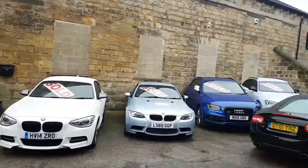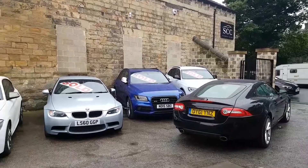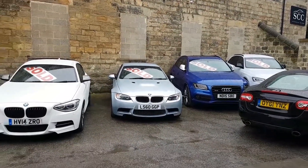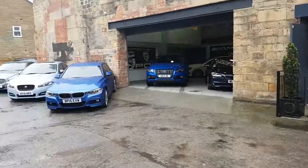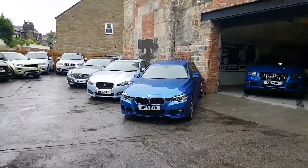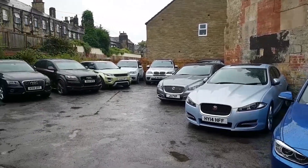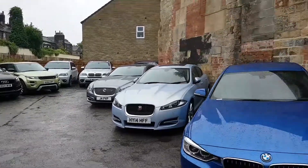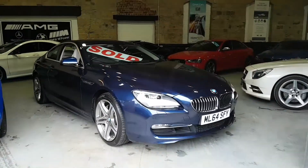When you come here, hopefully you will come here — there's adequate parking just outside the gates. You can see here the quality of cars we are selling: everything we have is high-power, high-performance, or prestige four-by-fours.